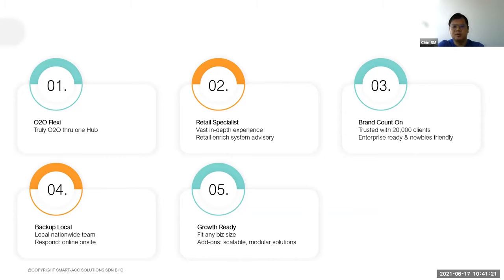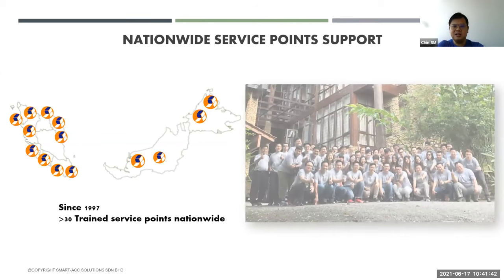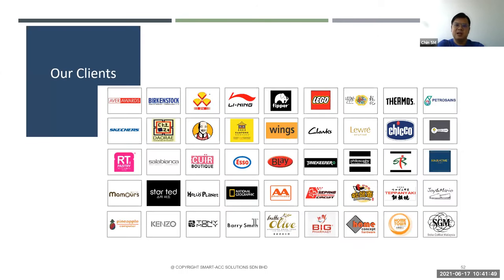Our system also has API integration capability — if in the future any third-party systems want to integrate with our system, we are open for that. These are our nationwide service and support management capabilities. Some of our clients across various industries are using our system. Our biggest client has more than 100 outlets, and even the back-end system has more than 200 users. Our system can handle huge transaction volumes — that is not an issue.